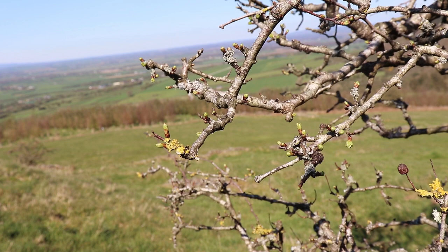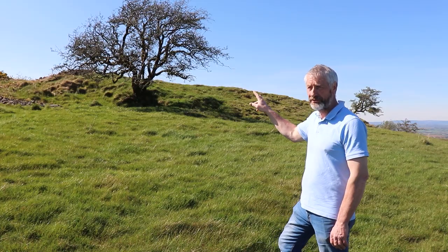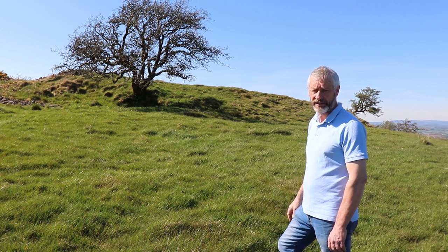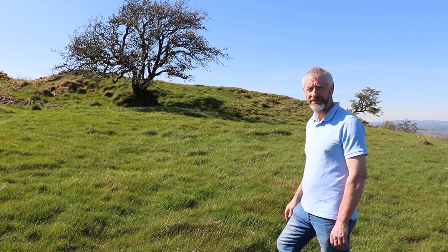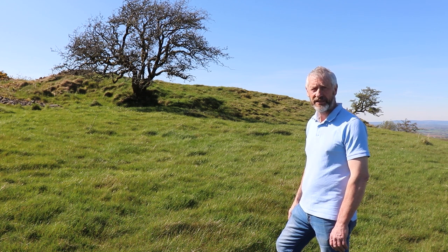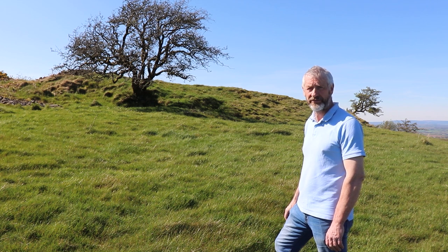I'm standing with a ring fort, or rath, behind me and two white thorn bushes — you can see them there growing from the side of it. A ring fort or rath dates back to St. Patrick's time and they were the first farm homesteads. They are generally circular areas with a palisade fence around them, which would contain farm animals, and families lived in them. This particular rath is up very high, so it was probably not lived on.